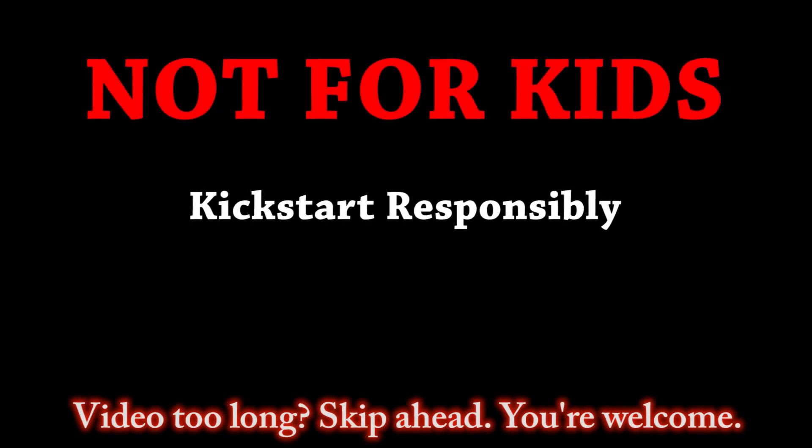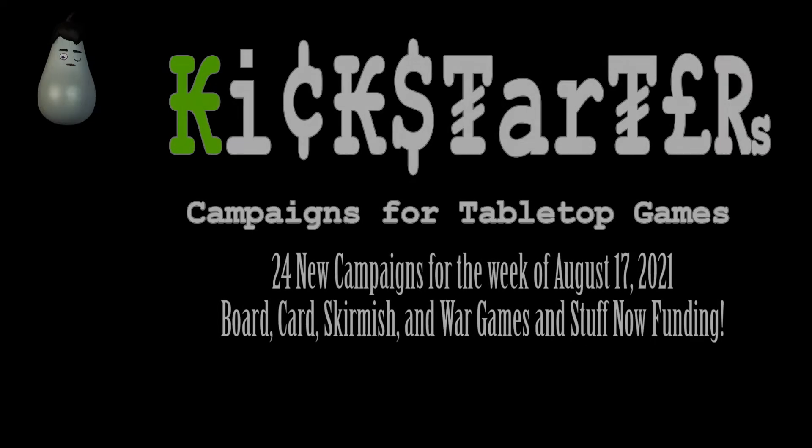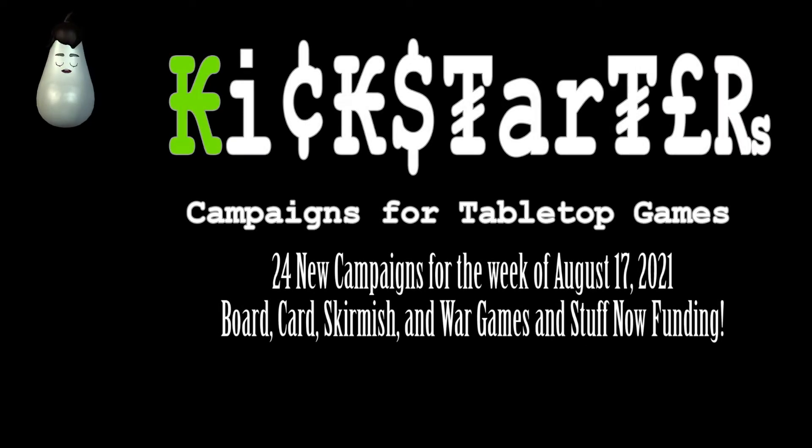This channel is not intended for children. Please Kickstart responsibly. Hey everybody, I'm back and we have another fun week — all kinds of stuff is still coming out.